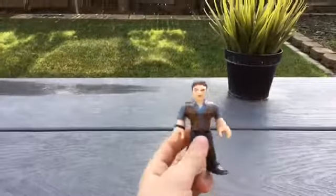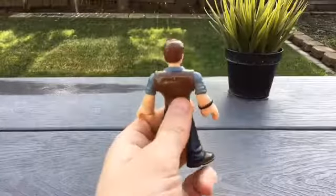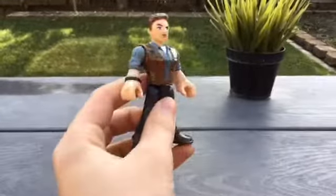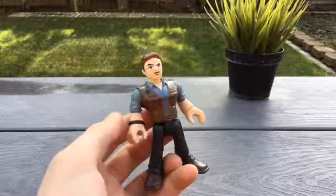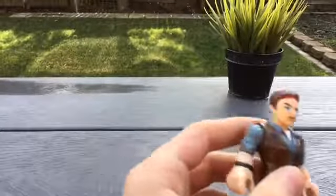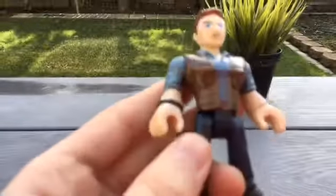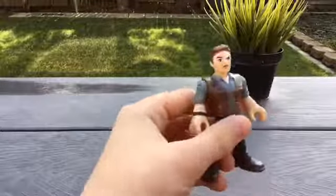Starting off with the characters, we have Owen. This is Owen from the Fallen Kingdom Jurassic World series. He looks a lot like he does in the movies — he's got a light blue shirt, some dark blue jeans, a brown jacket, a little bit of a beard, and a watch thing that kind of looks like a rubber band. Overall, not too bad.